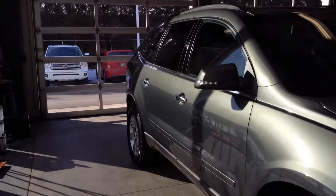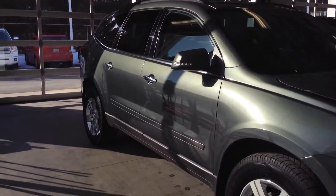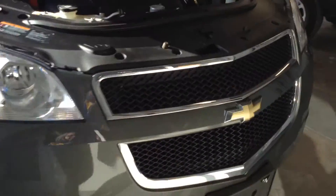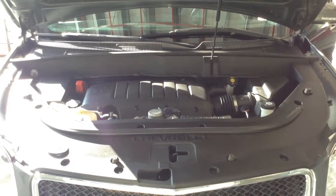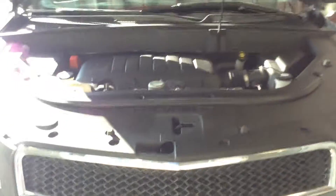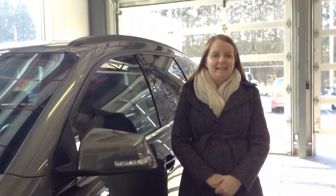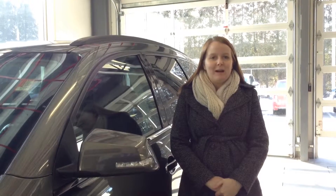Time to pop open the hood and get it started so you can hear it. Again, my name is Crystal, you can reach me here at 219-924-8100, and deals like this will make us number one on 41.